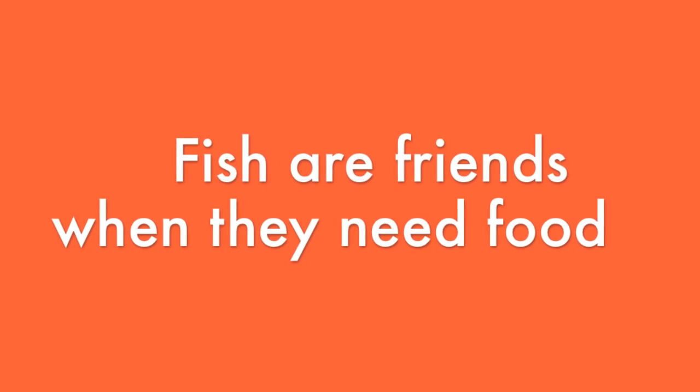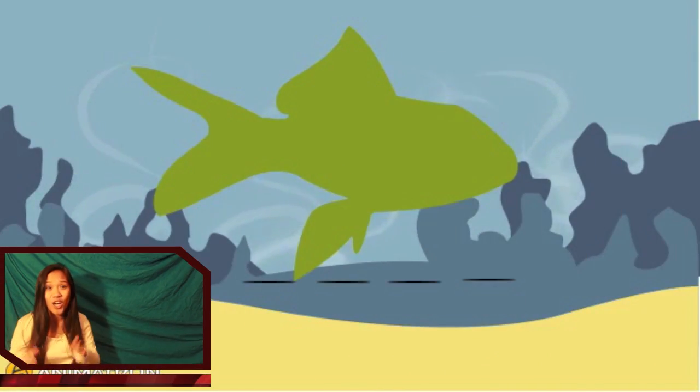Fish are friends when they need food. The Coral Grouper is a medium-sized fish that can be up to 20 inches long.